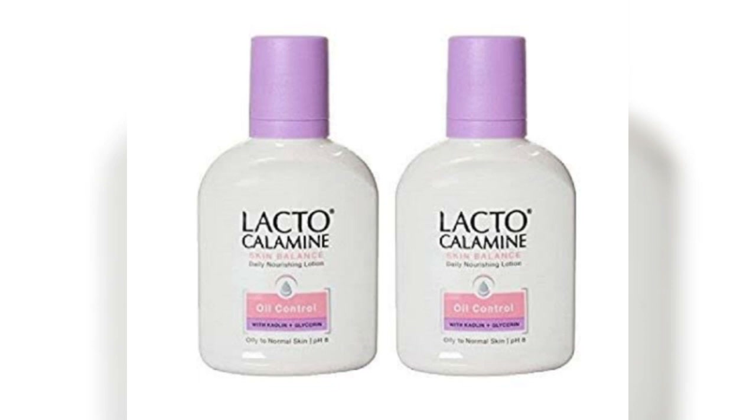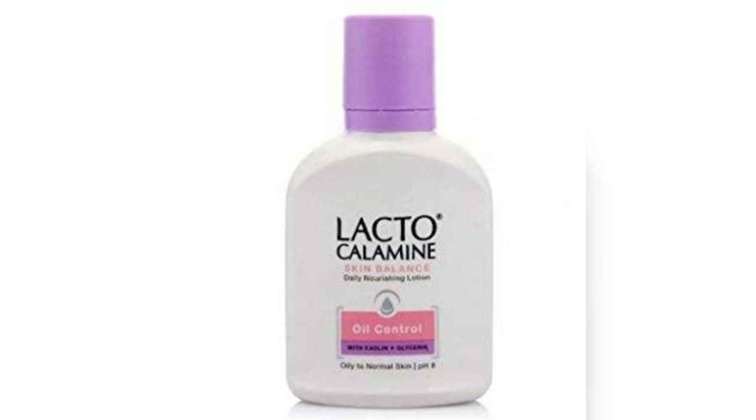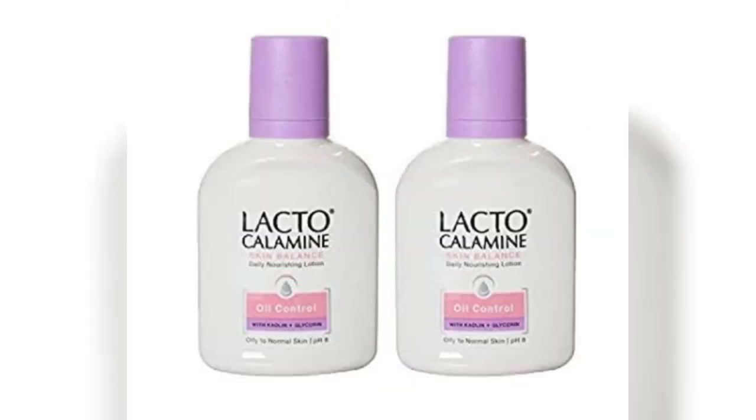So if you like a hydrating and oil-free moisturizer, this moisturizer is perfect for you. It is suitable for oily to normal skin and comes in a variation of formulas to suit different needs.